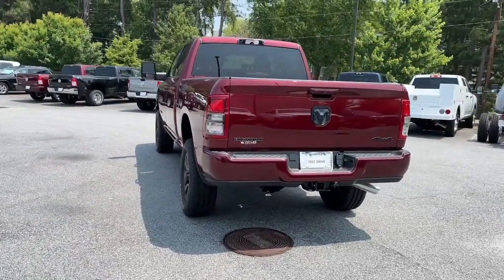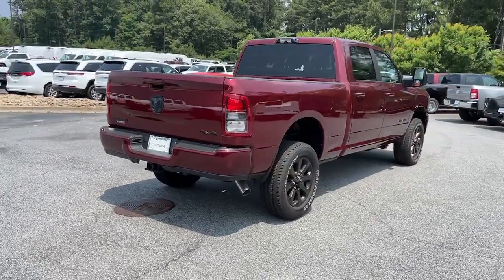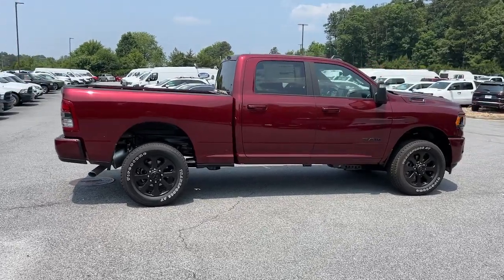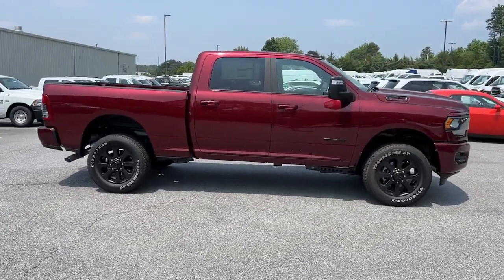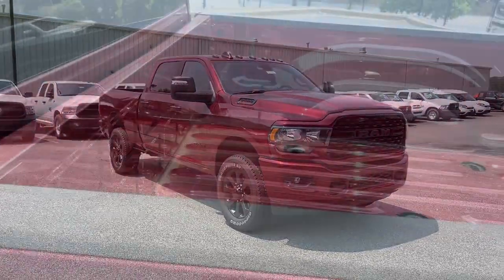Keyless entry, four wheel drive, heated mirrors, remote engine start, fog lamps, premium sound system, backup camera, keyless start, eight cylinder engine, and Bluetooth connection.